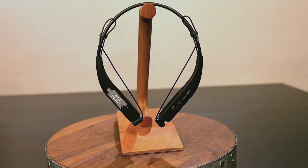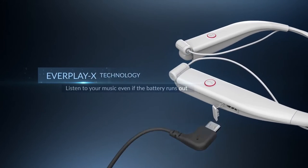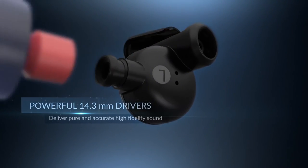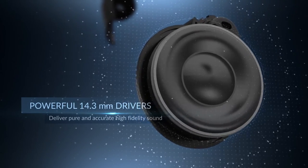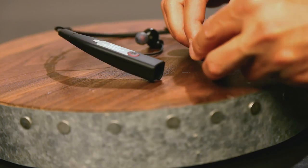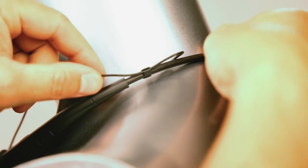The BT100 NC gives its all with over eight hours of playtime with an operating range within 33 feet of your paired device — all that with only a two hour recharge time. Integrated earbud storage compartments as well as a wide range of adjustability with customizable wire clips for that perfect fit.